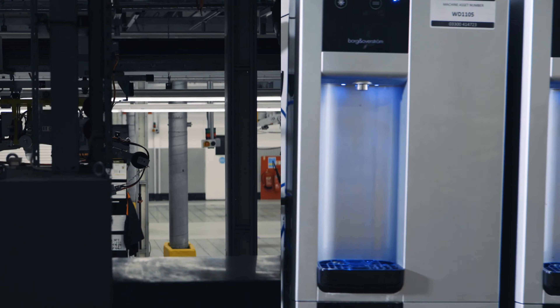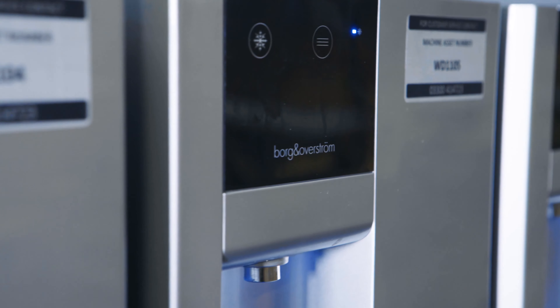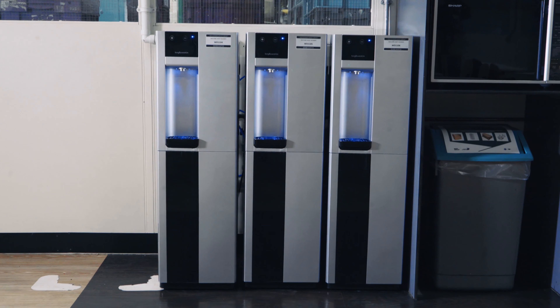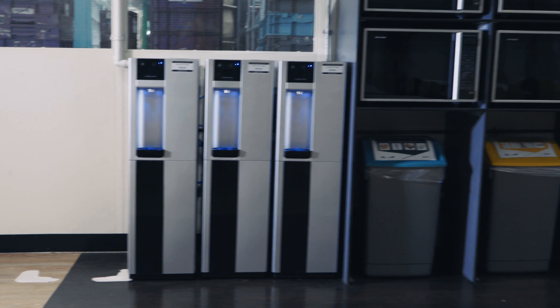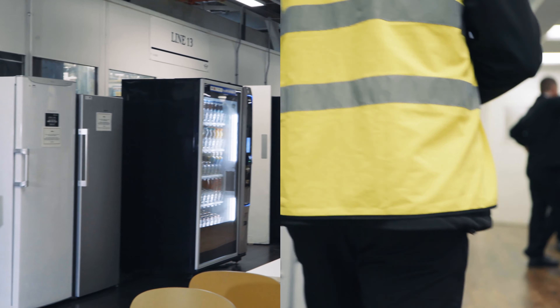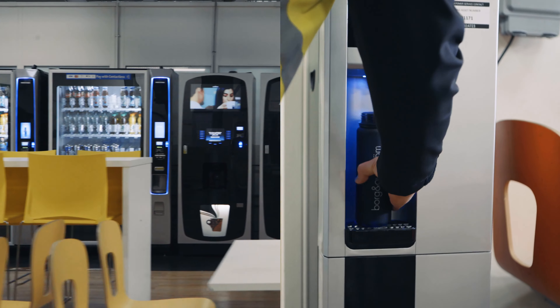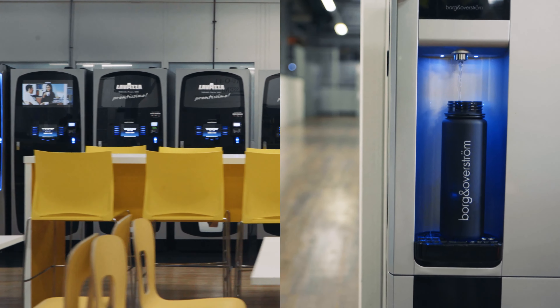The task was huge. Take the machines out — not only the machines, all the plumbing, all the fitting. In total we've installed over 350 machines in seven locations. In this location we have over 200 machines installed which supplies water to 1,500 people.